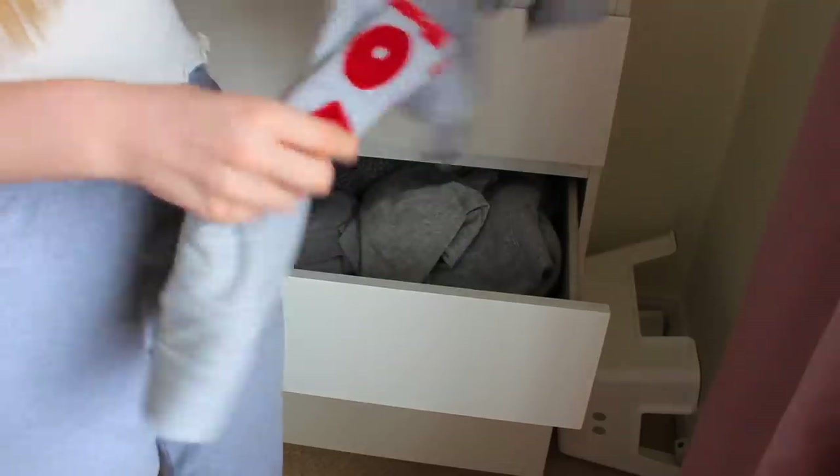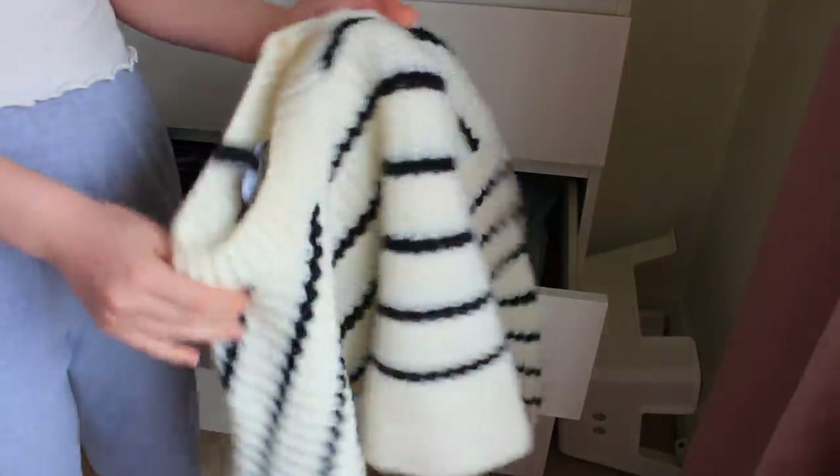The next jumper is really annoying because I really like it but it just doesn't fit me right - I might sell these together because they're both the same jumper in different colours, so I might put them on my Depop. I then have this Christmas sweatshirt. The next jumper I don't really know what to do with because there's nothing wrong with it, I just don't really wear it - I can always chuck it away in winter if I don't wear it.